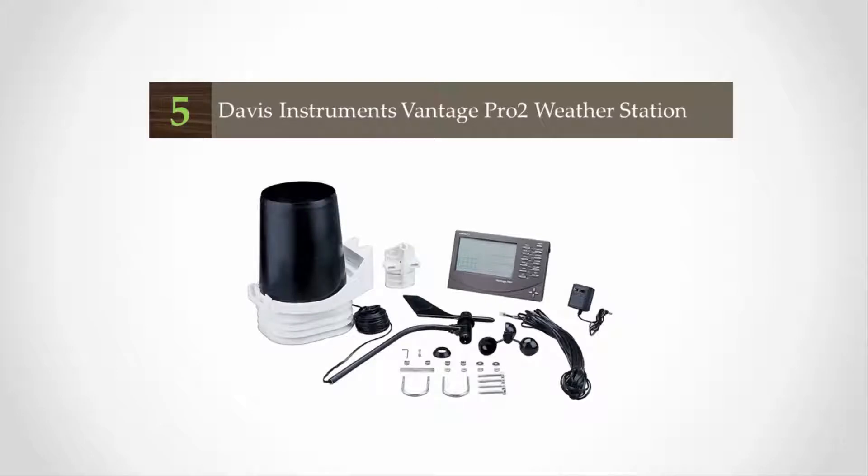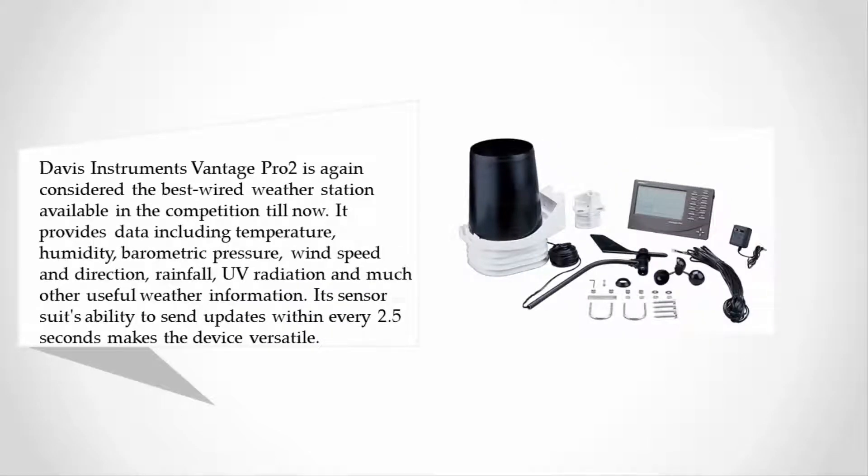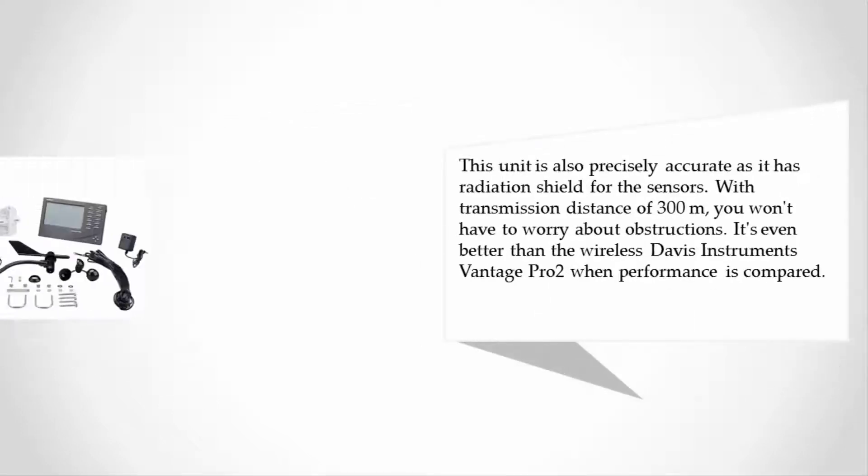Starting at number 5, the Davis Instruments Vantage Pro 2 is considered the best wired weather station available. It provides data including temperature, humidity, barometric pressure, wind speed and direction, rainfall, UV radiation, and much other useful weather information. Its sensor suite's ability to send updates every 2.5 seconds makes the device versatile.